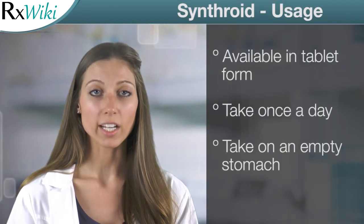This medication comes in a tablet form and is taken once in the morning on an empty stomach with a glass of water. Common side effects of Synthroid include tremors, a change in appetite, and irregular heartbeats.